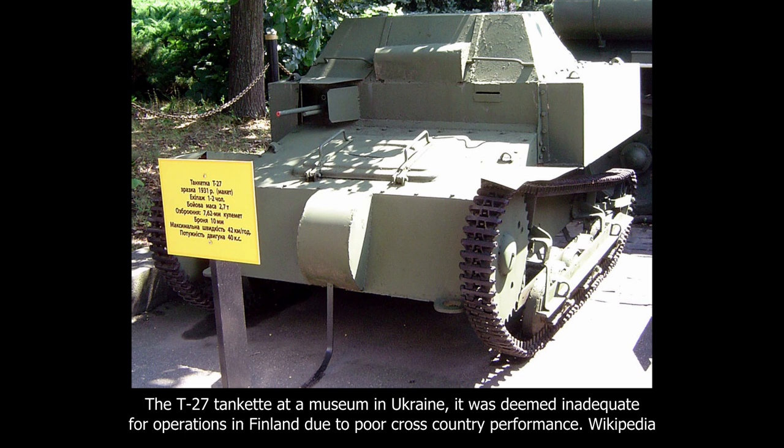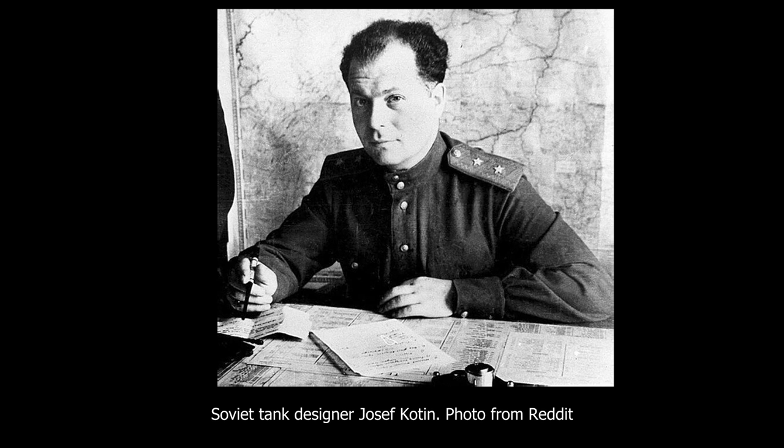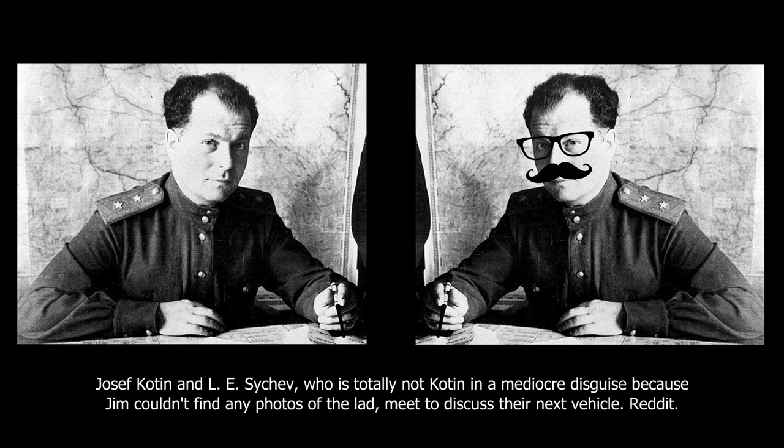As the fighting was in full swing, a quick, cheap design was needed. The task of designing such a vehicle was given to Special Design Bureau No. 2 of the Leningrad Plant of Experimental Engineering, number 185, also known as the Kirov Plant, under the leadership of Yosef Yakovlevich Kotin. Kotin created a team under leading engineer L.E. Sietchev and given the project designation of Object 217.